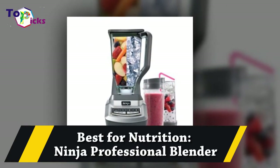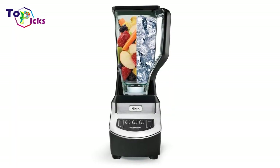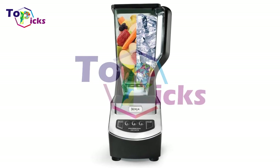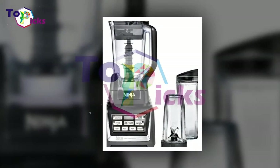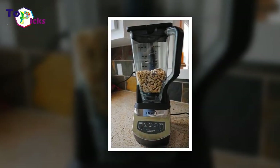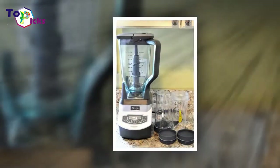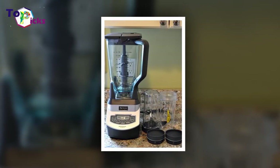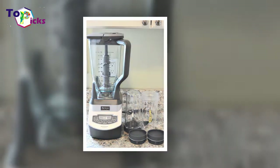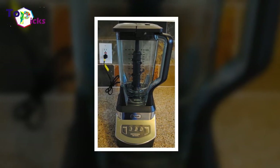Best for Nutrition: Ninja Professional Blender. Like a protein and fruit-filled smoothie, the perfect healthy and refreshing reward to a job well done. Help someone power up their smoothie game with the Ninja Professional Blender — a powerful 1,000 watts of performance makes mincemeat of ice, veggies, fruit, and any other food product added.